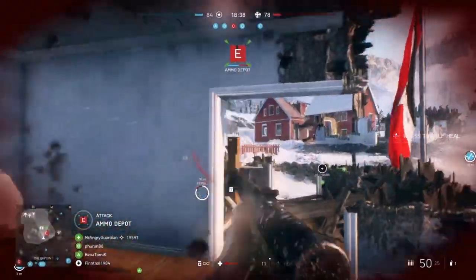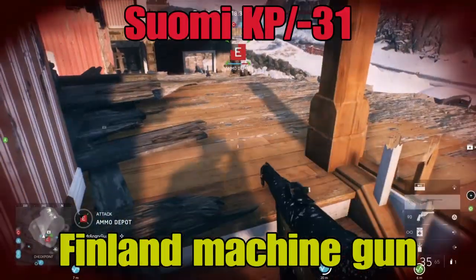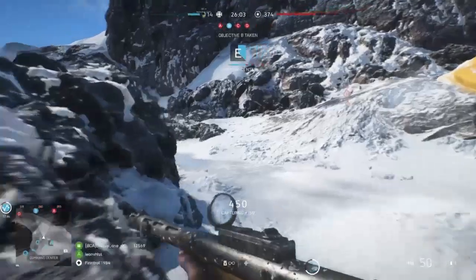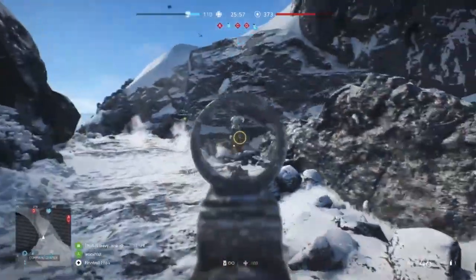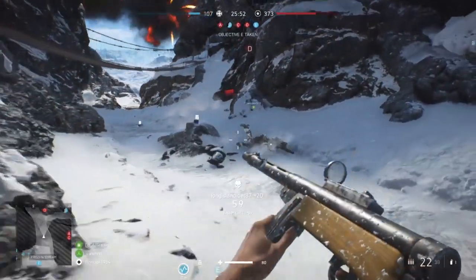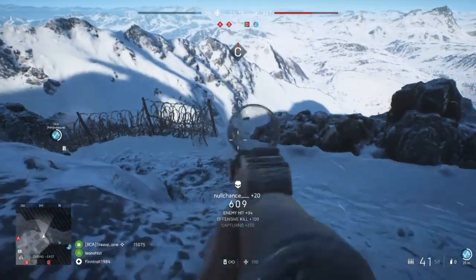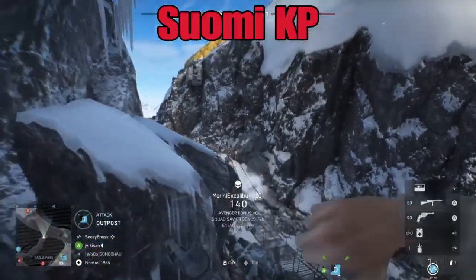But before I get into the Winter War, I want to talk about the weapon that I am using: the Suomi KP-31 submachine gun. Everybody knows what the word Suomi means — it's Finnish for Finland. KP stands for Konepistoli, and therefore the name literally means Finland machine gun, with the short name being Suomi KP.